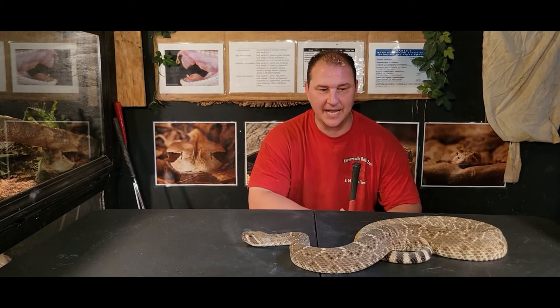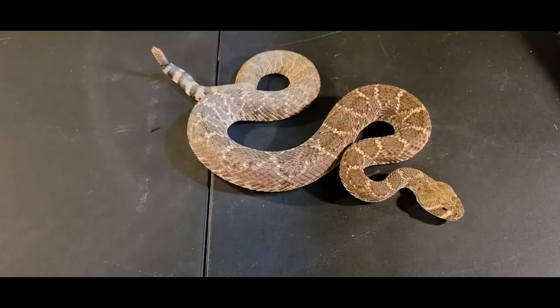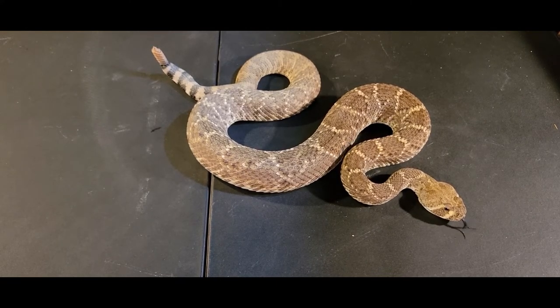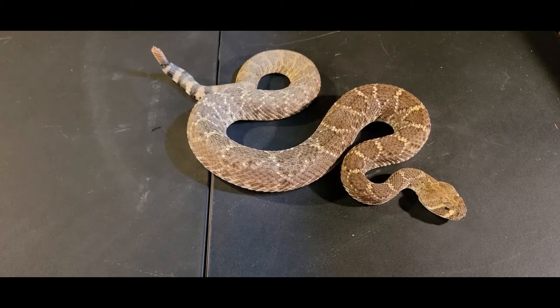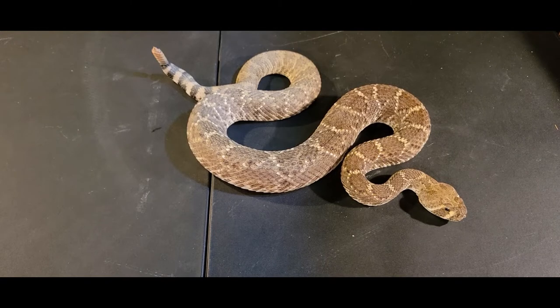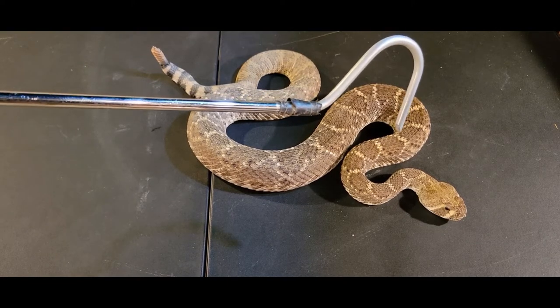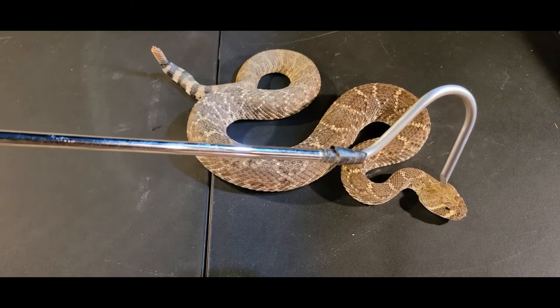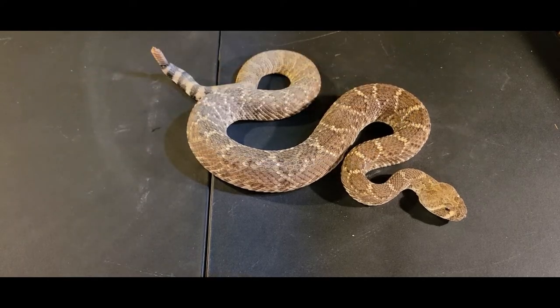With the Western Diamondback here, let's go up over the top of this guy and check some stuff out. As you can see, right over the top of his head — if we're looking at the head shape — this is one of the times we talk about the triangular shaped head and the cat eyes. You can see the triangular shaped head, and right on the backside of his head, right underneath where the hook is, on those two sides, those are the venom glands. Those big puffy things on the backside of his head are his venom glands.